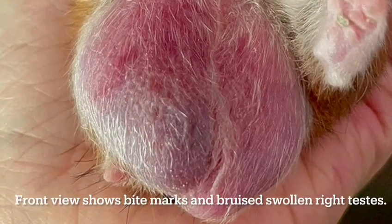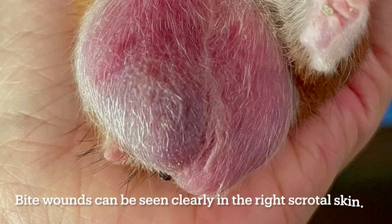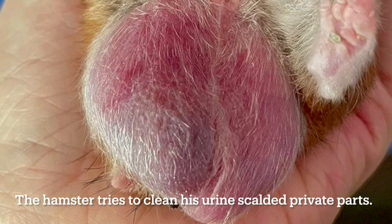Day 1 Before Neuter: Front view shows bite marks and a bruised, swollen right testis. Bite wounds can be seen clearly in the right scrotal skin. The dark-coloured right scrotal skin is due to biting and licking, as the hamster tries to clean his urine-soiled private parts.